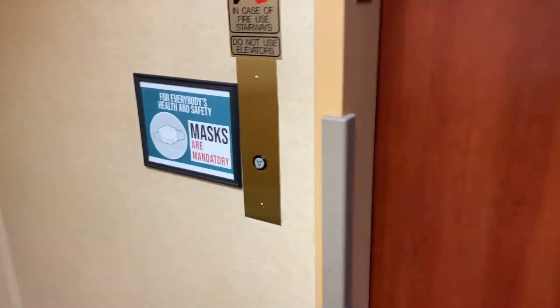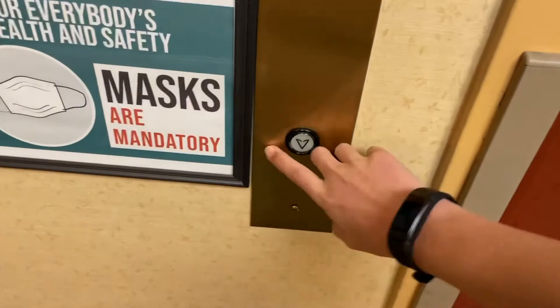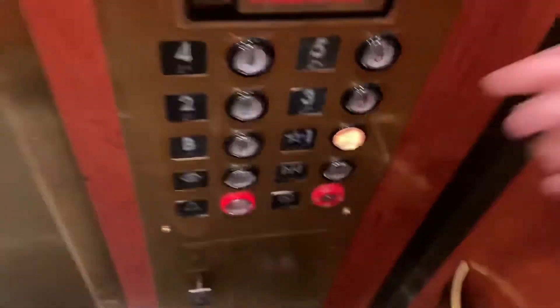These are the elevators at the Red Lion Hotel, Sea-Tac Airport, Sea-Tac, Washington. Going down. These were originally U.S. square buttons, and they were modernized by Montgomery.